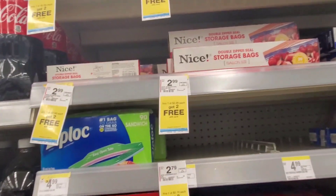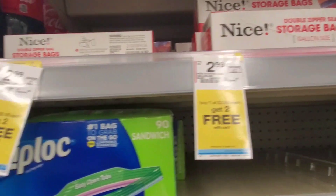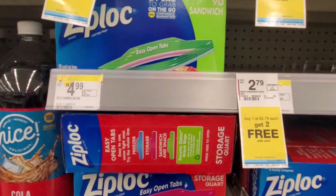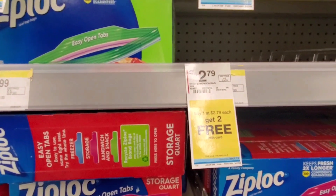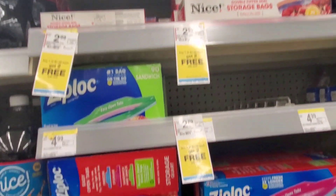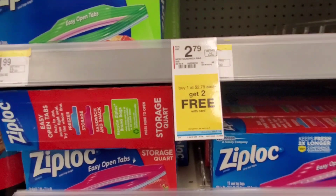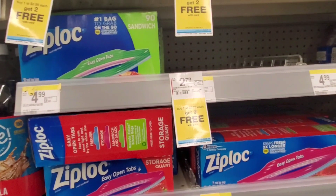The final deal I'm going to do is on the Nice or Complete Home storage bags. One is tagged at $2.99 and another says $2.79 — which is confusing. The ad says buy one at $2.79 get two free, so each one ends up being just 93 cents. That's cheaper than the dollar store — great to stock up on if you need storage bags.